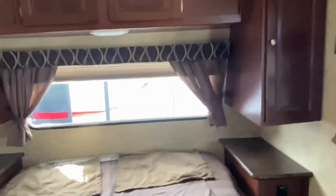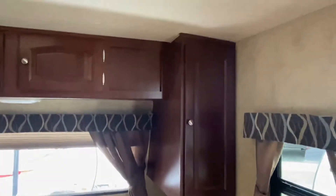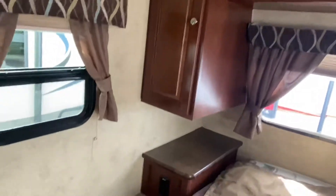Honestly, other than the bed not being made, it's pretty much flawless. Whoever comes and rescues this camper from our cold nights here at the lot, you'll definitely get a nice one.